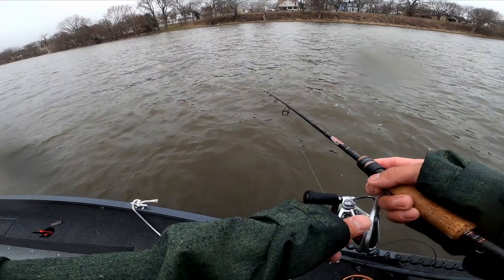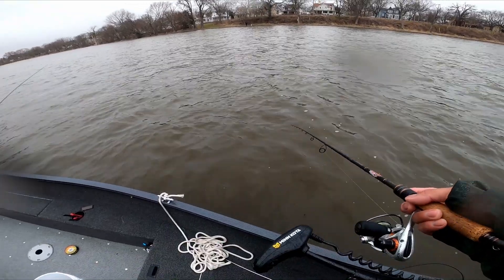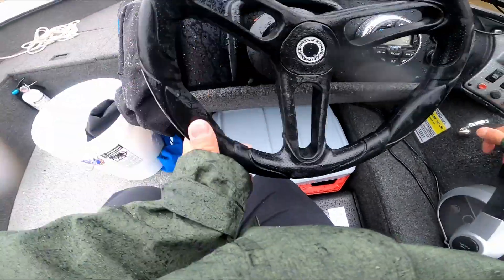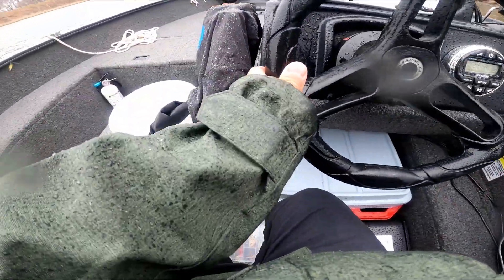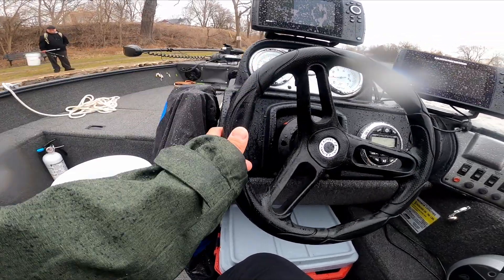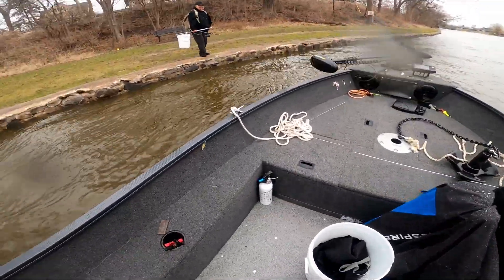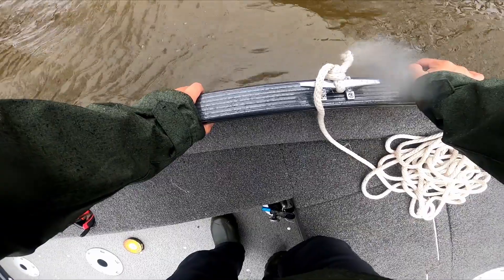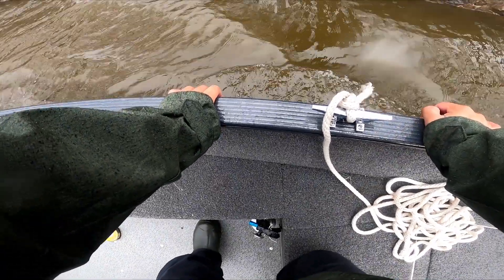Any luck? You want to hop on? Let me swing over there. Yeah, I can always use company, man. You got all day? A couple hours. Okay yeah, whenever — just hop on, dude.